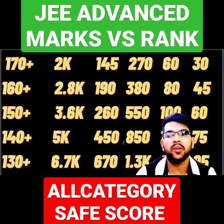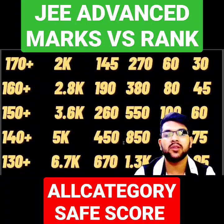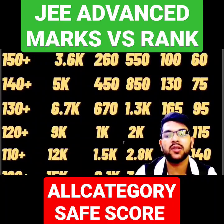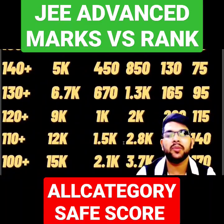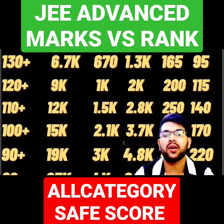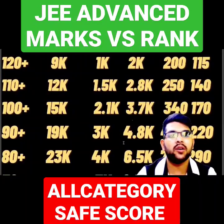For 140 plus marks, your rank will be under 5,000. For 130 plus, your rank will be under 6,700. For 120 plus marks, your rank will be under 9,000. For 110 plus, under 12,000 CRL. For 100 plus marks, your rank will be under 15,000. For 90 plus, your CRL will be under 19,000. For 80 plus, your rank will be under 23,000.